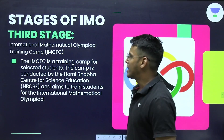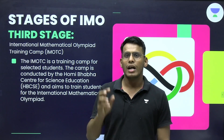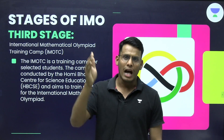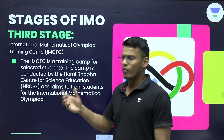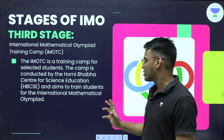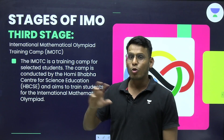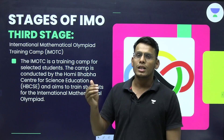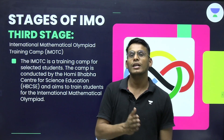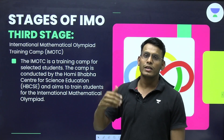The third stage is IMOTC — a training camp conducted by the Homi Bhabha Centre for Science Education to train students for the International Mathematics Olympiad. It is an orientation-cum-selection camp: out of 35–40 students selected for this camp, the final team to represent India is chosen. The speaker personally attended the Chemistry Olympiad camp — in 2008 he won the INCHO gold medal and went to the Homi Bhabha campus to train for the international level.